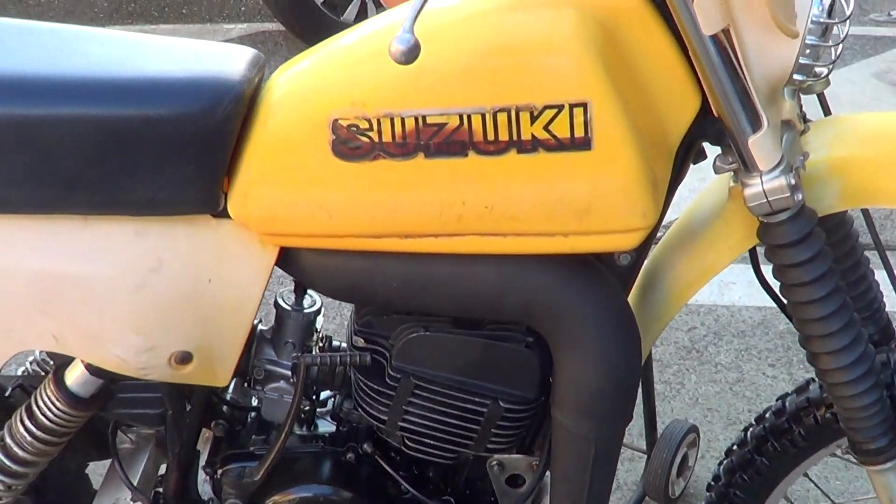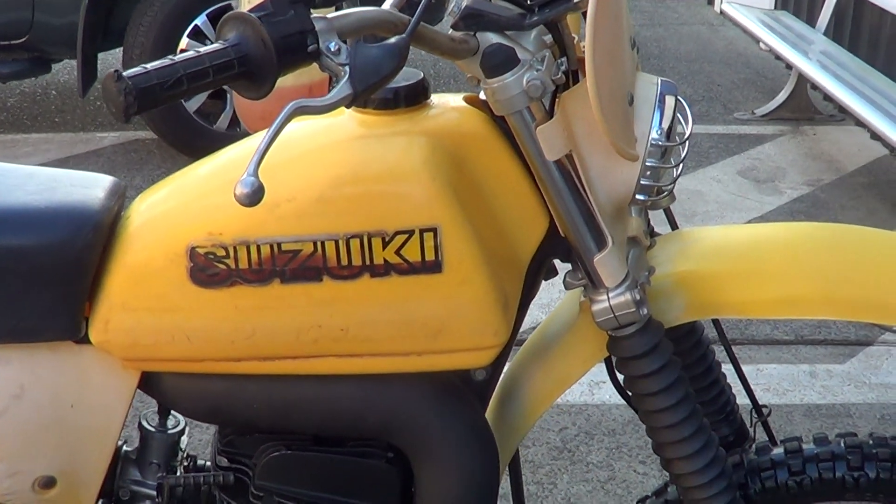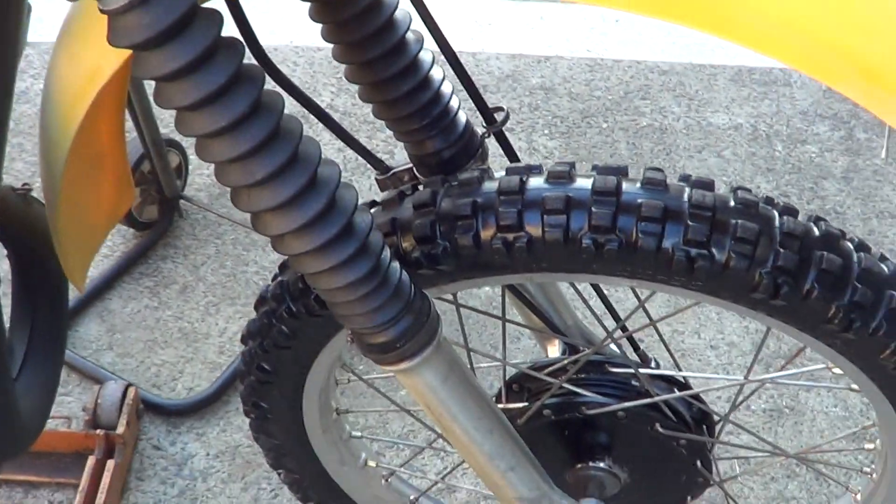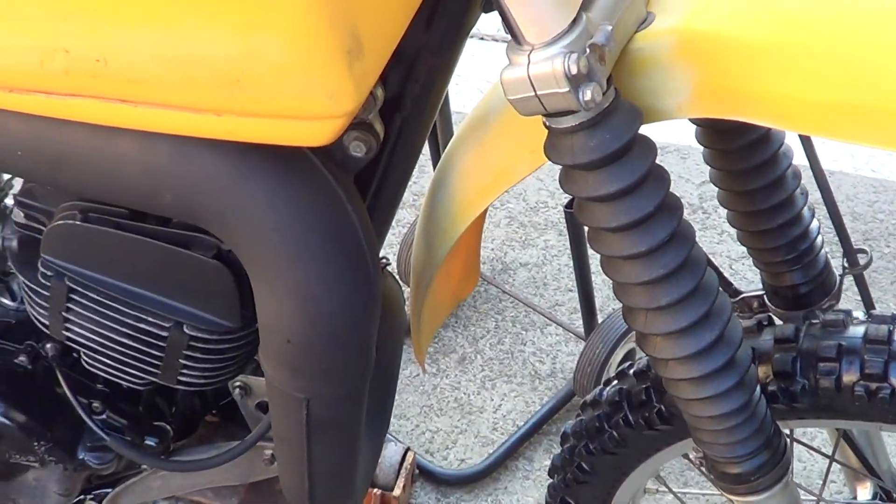G'day, it's Rob here from North Coast Motor Classics. It's got a 1980 PE 400. This thing's in really good original condition. As you can hear, the engine runs really good.